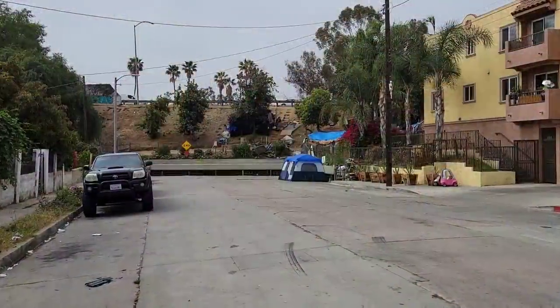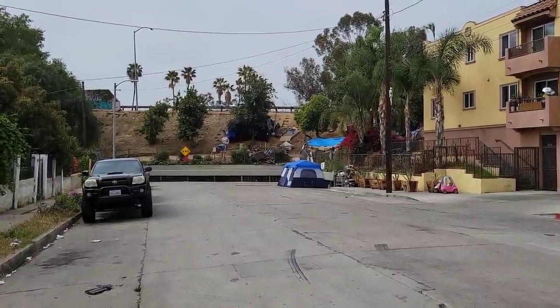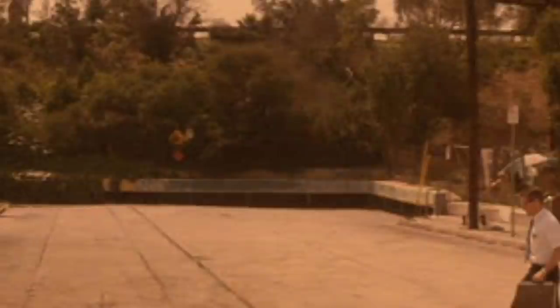This street does look a little bit different because of that newer apartment building. However, that storm drain down at the end matches up perfectly.